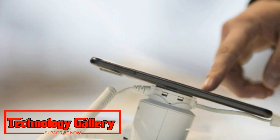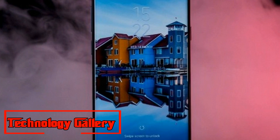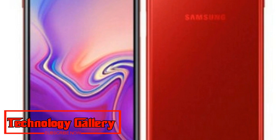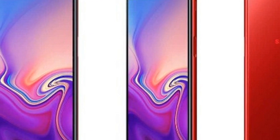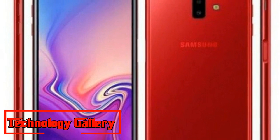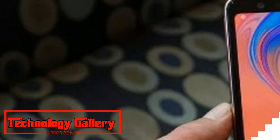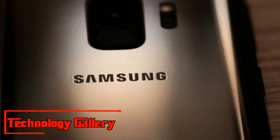The phone has been spotted on China's 3C certification site, demonstrating that the launch could happen soon. Galaxy P30 was recorded as model number SM-G6200 on the China Compulsory Certification site. The listing does not reveal a whole lot about the phone.